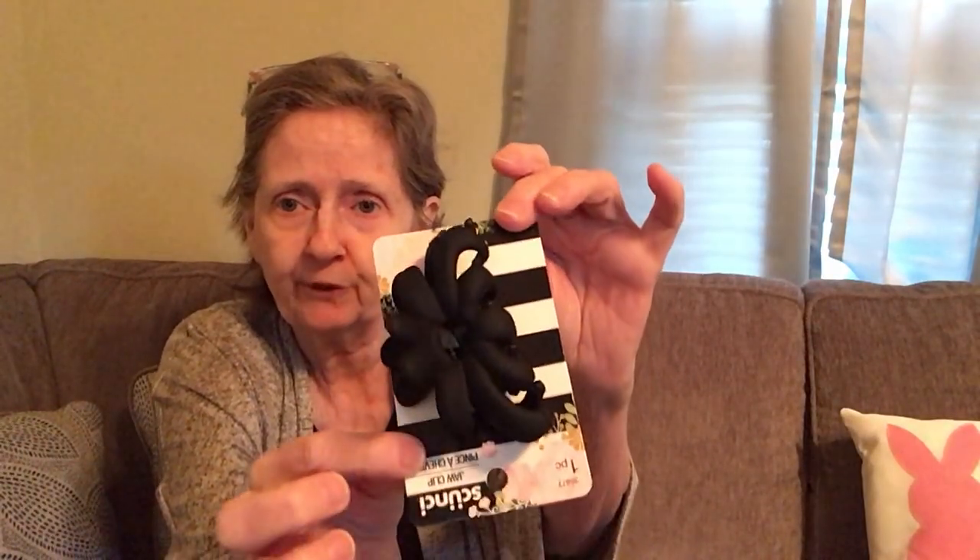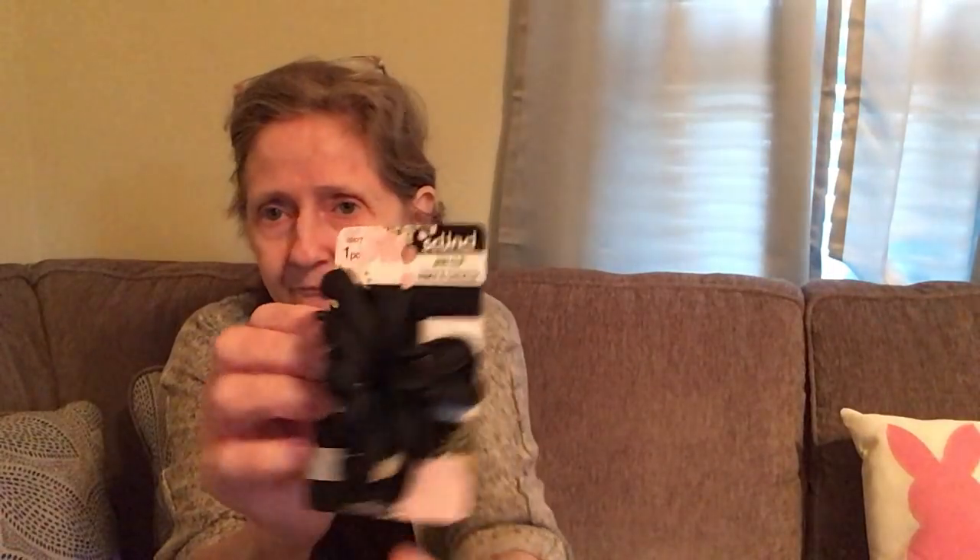In hair accessories, I got a Scunci jaw clip in matte black — it looks so pretty in person. My granddaughter Mallory told me to let my hair grow a little longer and she'll cut and style it for me, so in the meantime I'm getting clips for longer hair.